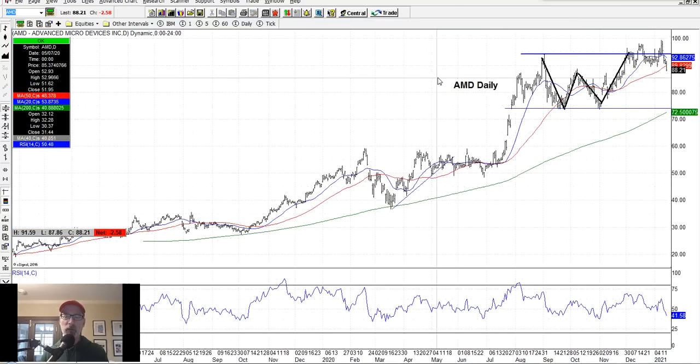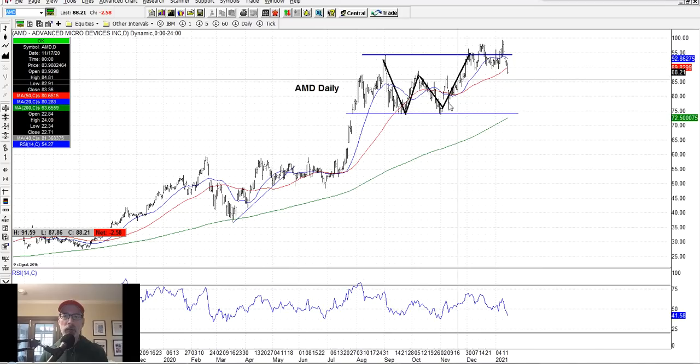AMD had a W pattern, briefly moved above resistance, but has come back down and finished below the 50-day moving average on Friday, January 15th. I'm not looking to get into a bullish or neutral trade yet on AMD. I love the stock, but it's telling me something is going on — I need to wait to see if it starts to move back up again. Learning how to read these stock charts is a great skill to have.